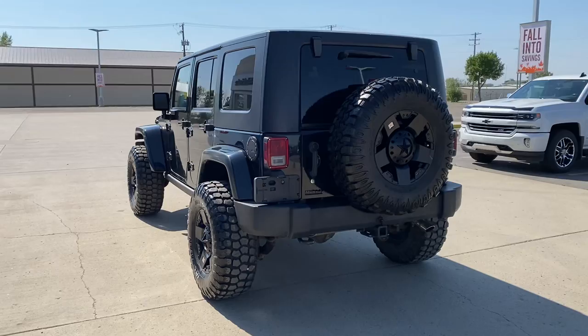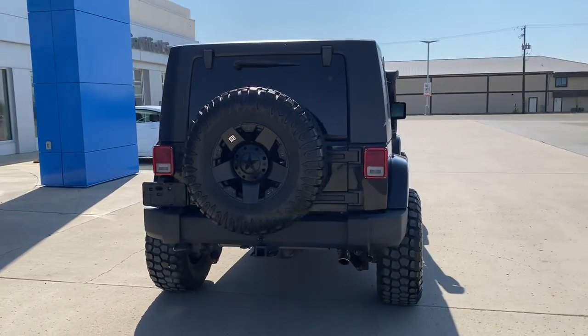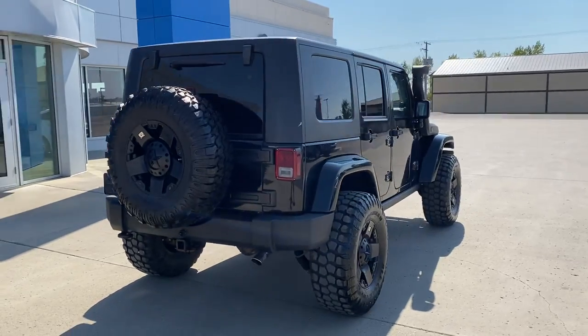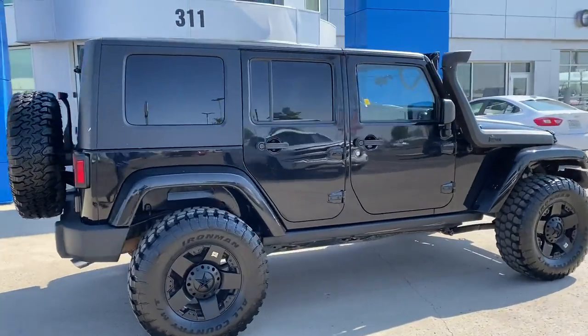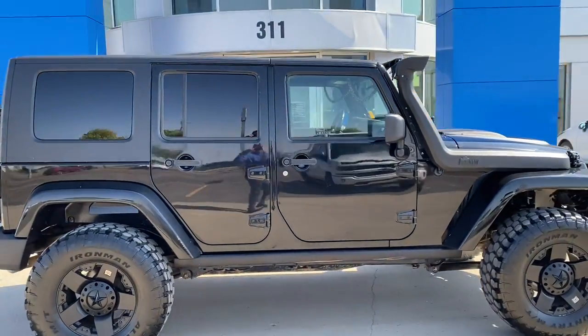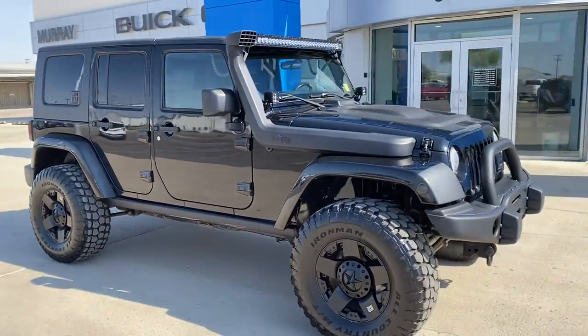It's got a suspension lift, AEV Bilstein shocks, AEV snorkel. You can see the great big knobby off-road tires, great for traction. All sorts of LED lights up front.